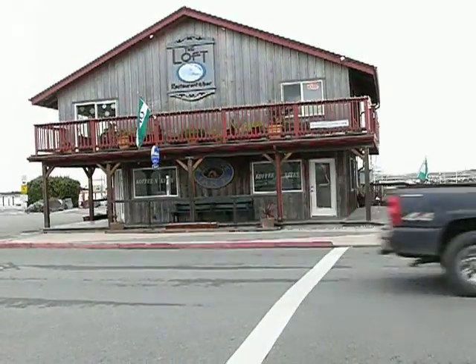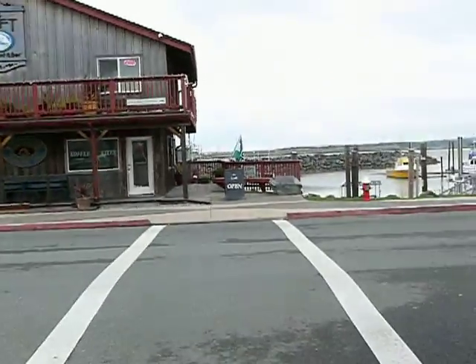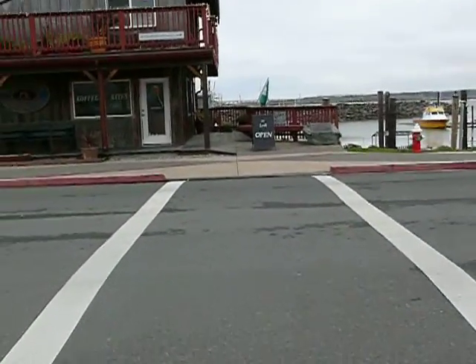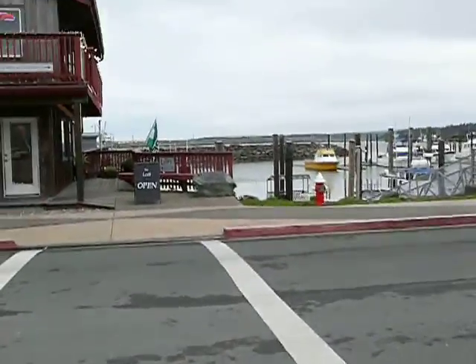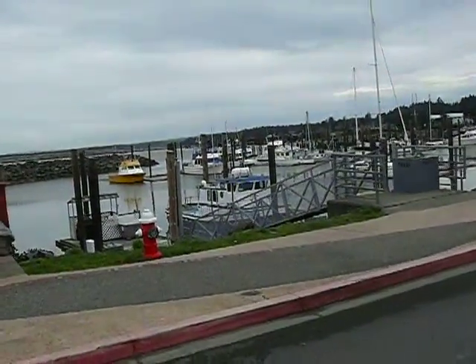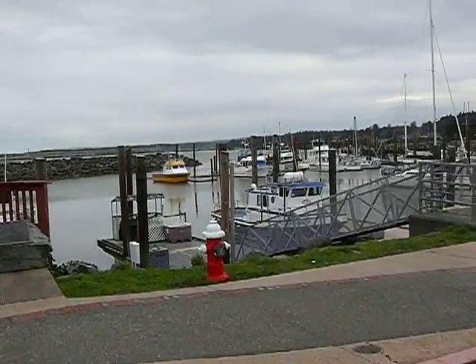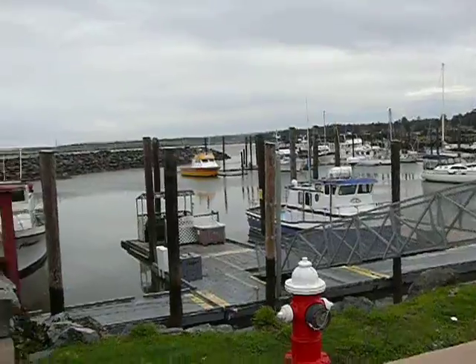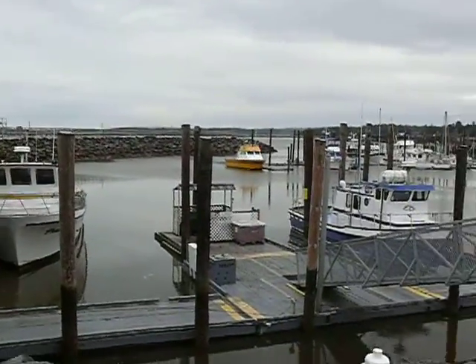Over here we have a restaurant called The Loft. You climb up the stairs and you can go sit up there and see the whole port and everything. Crossing the street you have the port itself, which is just romantic and interesting as you can imagine — boats and the whole nine yards of a little port town.